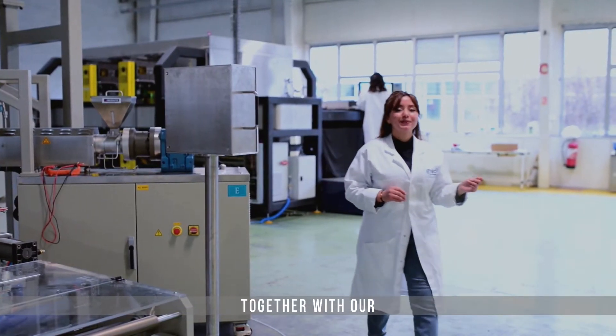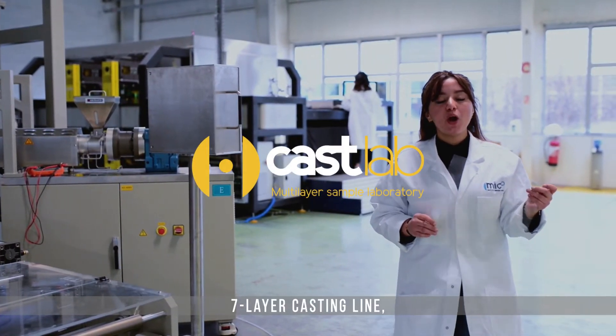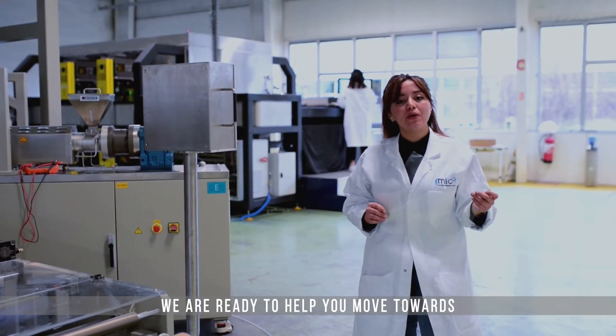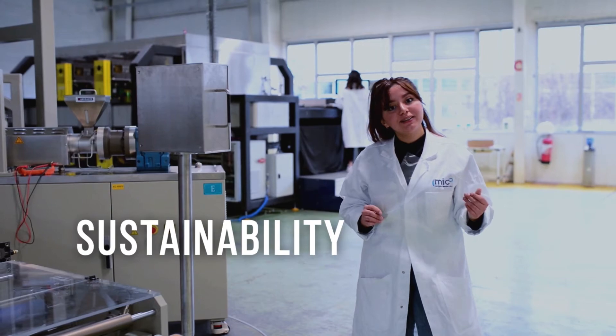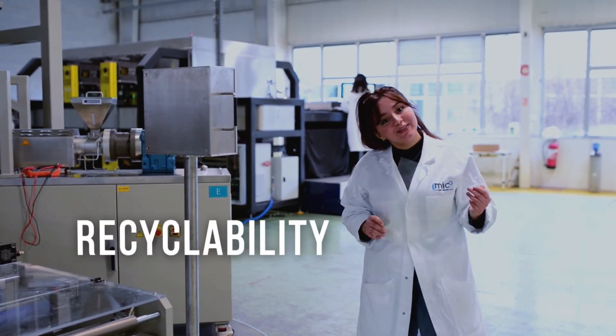Together with our 7-layer casting line, we are ready to help you move toward market-ready solutions in terms of sustainability, recyclability and circular economy.